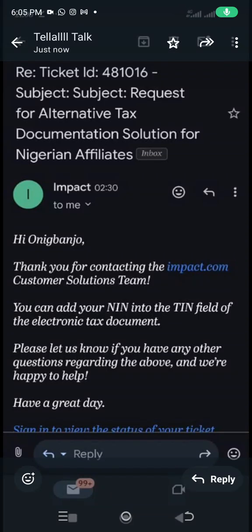Welcome to another amazing video. My name is Vali Don, the community resource teacher. In this video, I'm going to be sharing with you how you can fill up the tax documents on Impact.com. I know that many of you are struggling with that right now. I did a video on my channel about this, and so this is a follow-up on that.